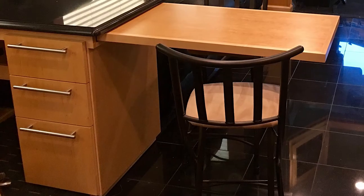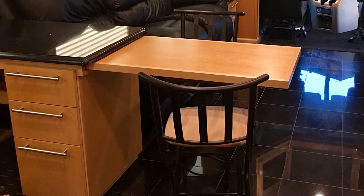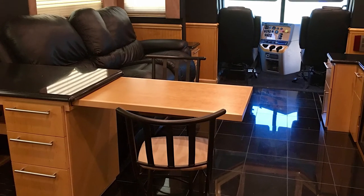To keep the dining space, a pull-out table was added along with folding dining chairs. The components store easily when the living room slide is pulled in as the coach is made ready for the road.